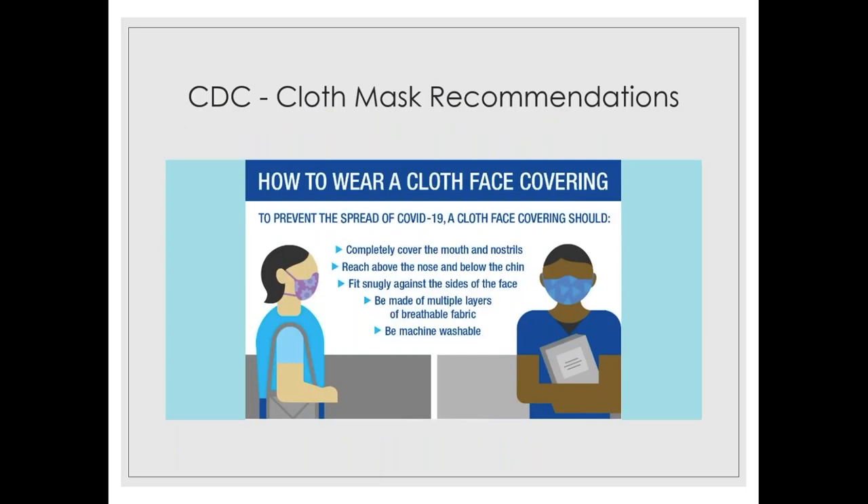This is an important slide I'll reference throughout the presentation. Per CDC recommendations, cloth face masks need to cover the nose and fit below the chin with no gaps on the sides of the face. They need to be multiple layers of breathable fabric and be washable. Cloth face masks should not be worn by children under the age of two, anyone who has trouble breathing, or anyone unable to remove the mask without assistance.